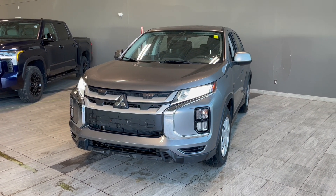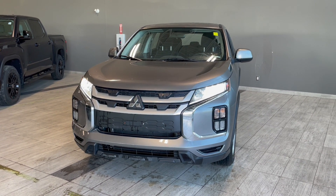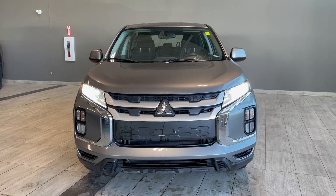Taking one last look at the 2020 Mitsubishi RVR ES, some key features in this vehicle are the heated seats, you also get the four-wheel drive, and other features include Apple CarPlay and Android Auto. If you are interested in this vehicle, we are located at the corner of 137th Ave and St. Albert Trail.